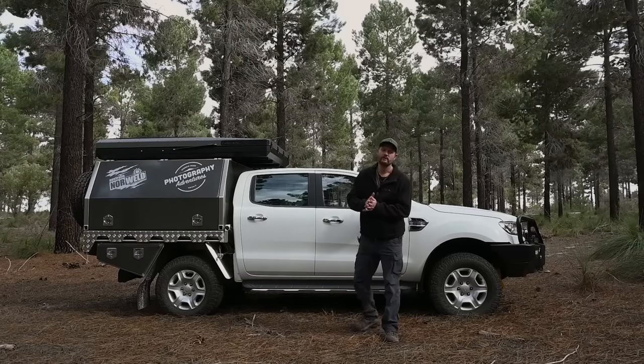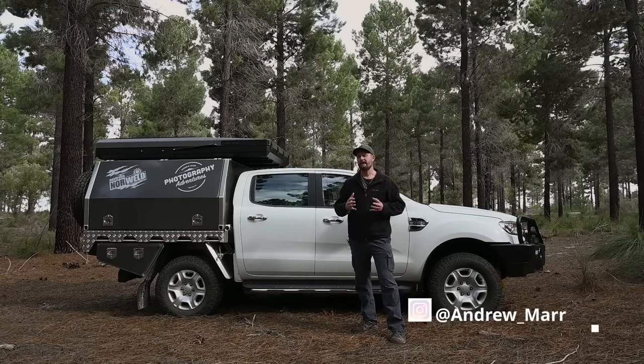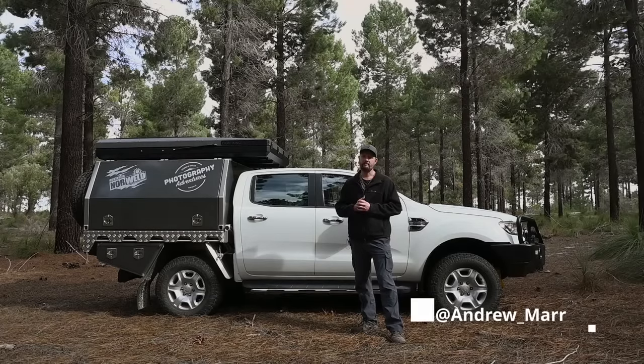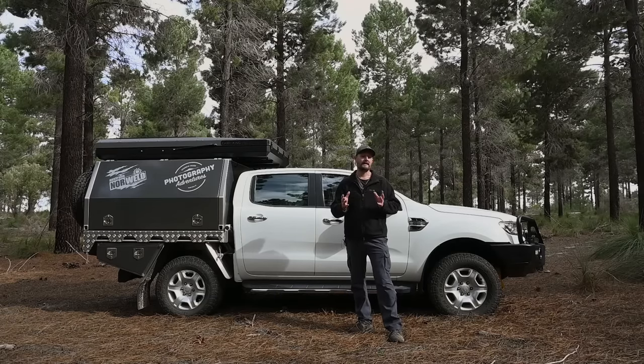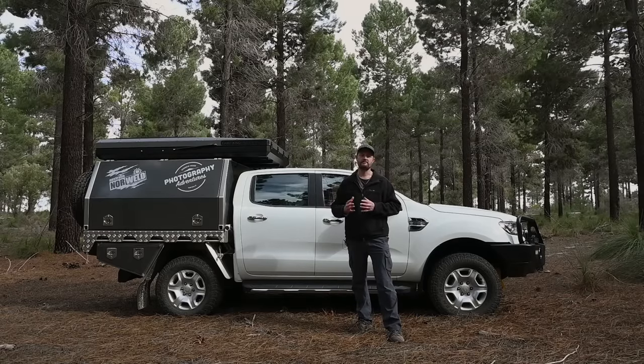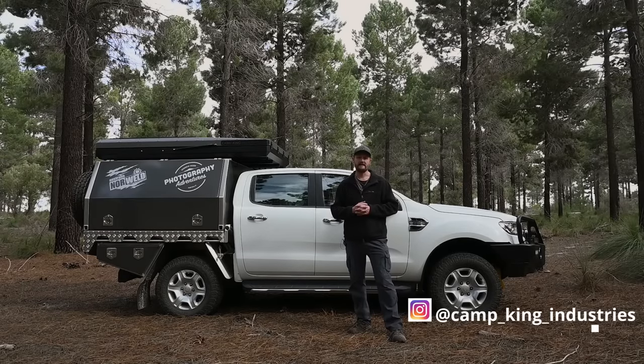G'day there and welcome to another video. If you're familiar with my social media, my Instagram account, you may have seen that I've had a couple of additions done to the Ranger. One of which I'm really excited about is the rooftop tent that you can see at the top there. I asked for questions on my Instagram account and plenty came in. In this video I'm planning on answering all of those questions and running you through the features of this rooftop tent, which is made by Camp King Industries, based in Australia.